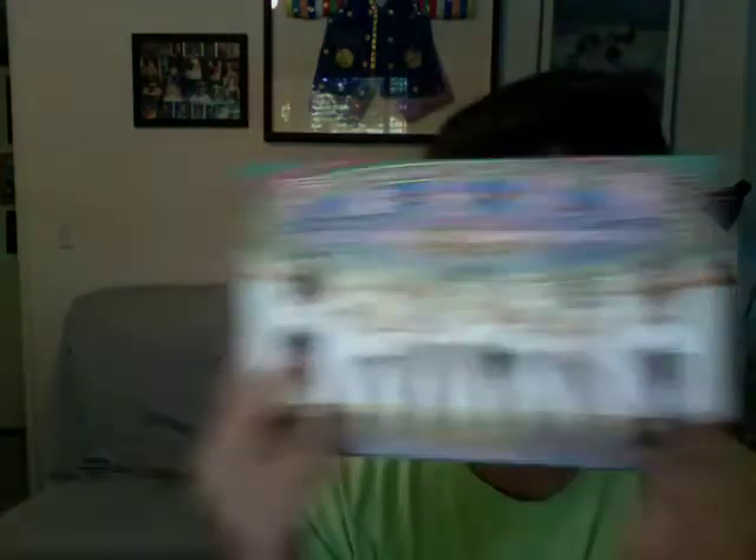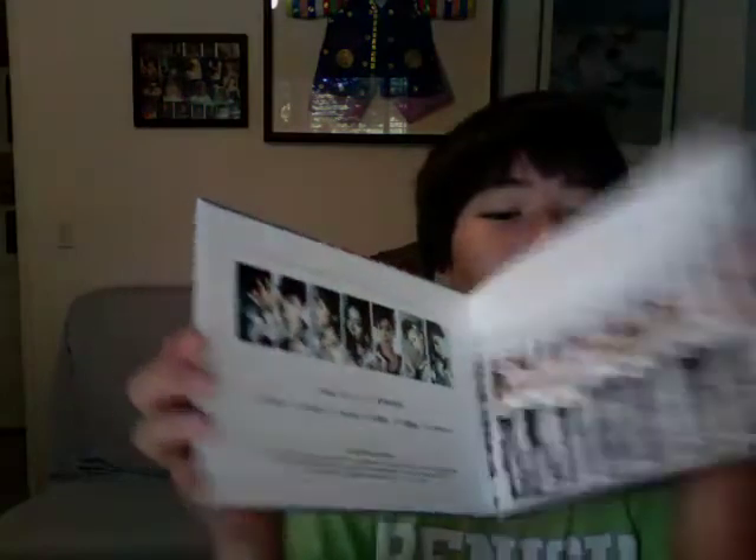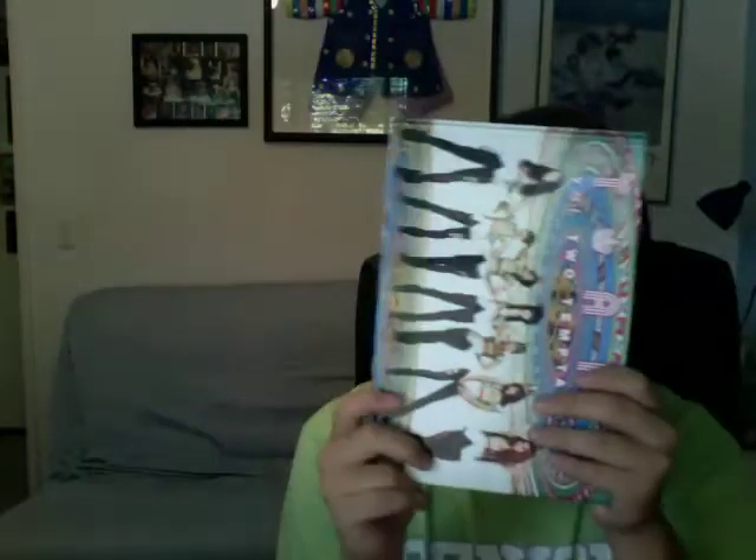Number 3: TRS Temptastic. This album is humongous — it's a hard book. The concept is iffy, but you get this for your money? I was like, yo, look at that. That is humongous. It's bigger than my face.